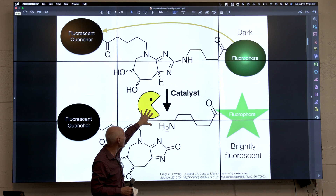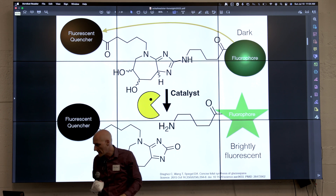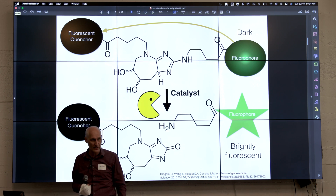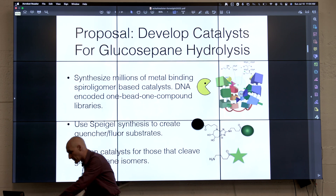If we could make millions of these catalysts, then you could make a molecule with glucosepane in it with a quencher and a fluorophore on it, and you throw it in with the catalyst. If a bead lights up, you've got a catalyst that could do that job. To discover those things, I think, is one of the most important things to do.